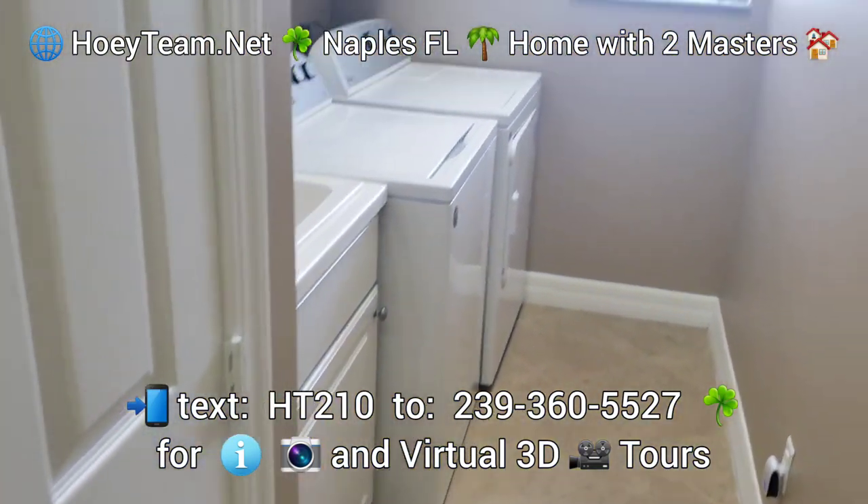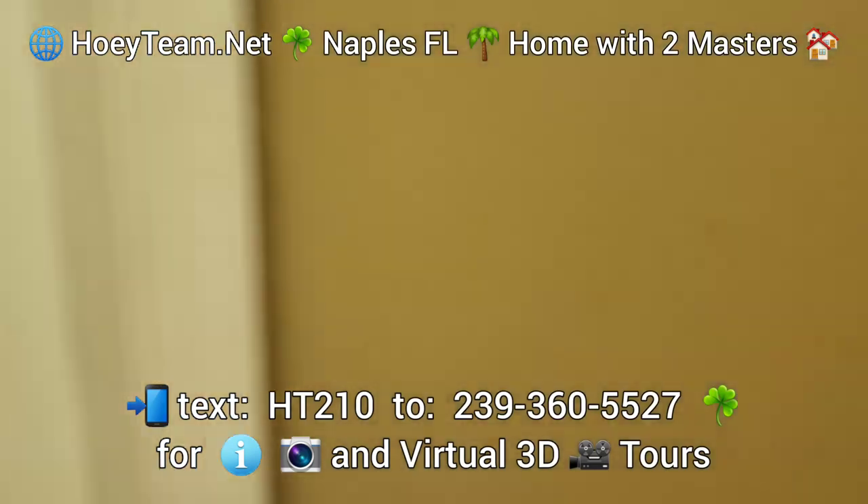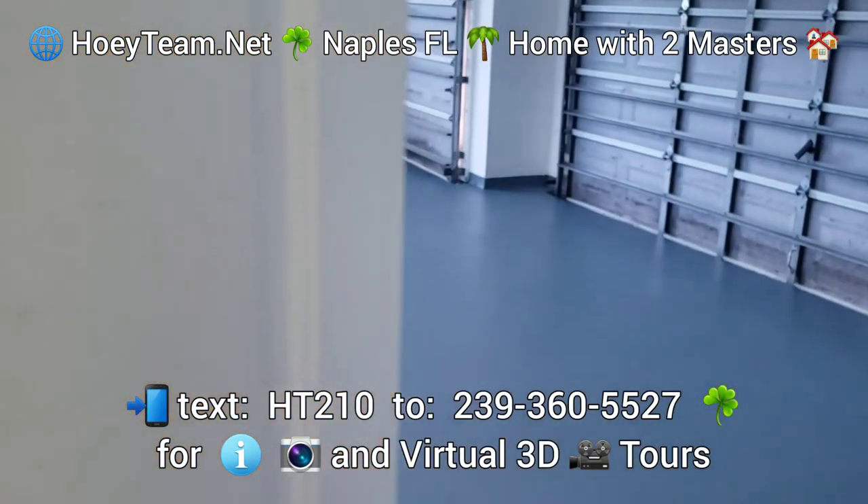There's a nice laundry area here with plenty of storage, and a huge three-car garage.